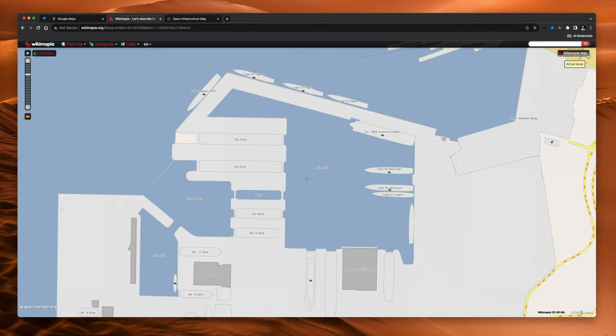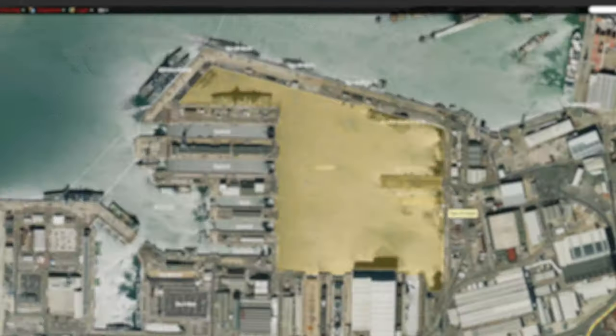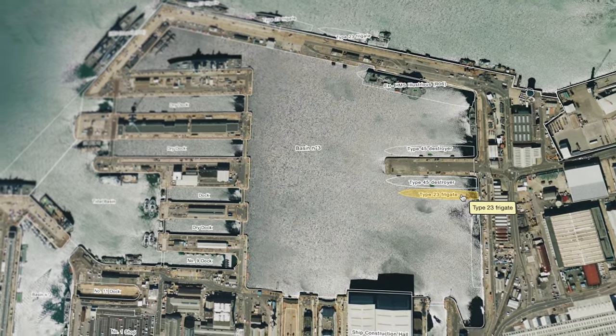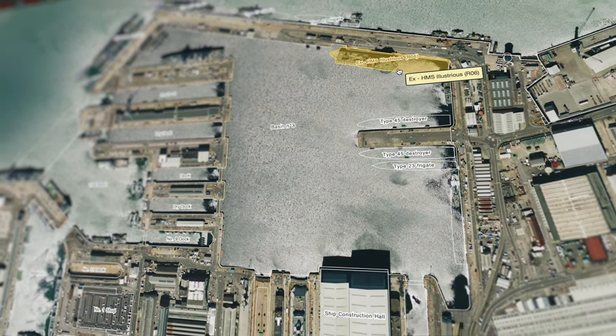If we click on the Wikimapia map button in the top right-hand corner, you can change the view — so this is Bing satellite view. As you can see, the boxes don't line up with things anymore, because when this picture was taken there was no Type 23 frigate, Type 45 destroyer, or HMS Illustrious positioned here.